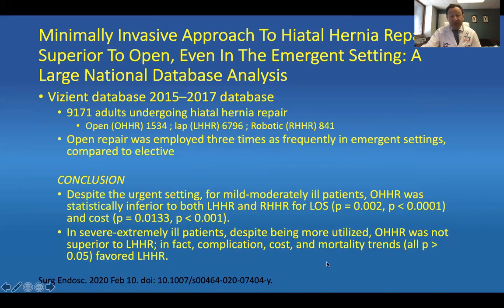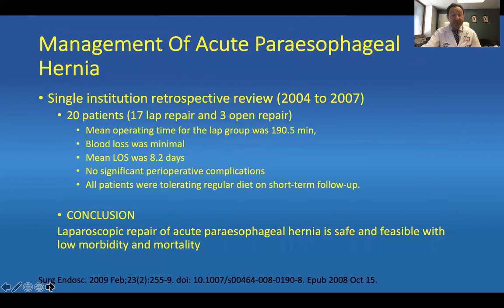So in the middle of the night, if you can decompress the patient and bring them back the following day on the same hospitalization or maximize the patient, I think you give the patient a much better outcome. Finally, this is an older study, but I still think it's an important one — a single institution retrospective review with 20 patients: 17 laparoscopic repairs and three open. Mean operative time to lap was about 190 minutes, blood loss was minimal, length of stay was about 8.2 days. No significant perioperative complications, and all patients were tolerating a regular diet on short-term follow-up. Laparoscopic repair of acute peresophageal hernia is safe and feasible with low morbidity and mortality.